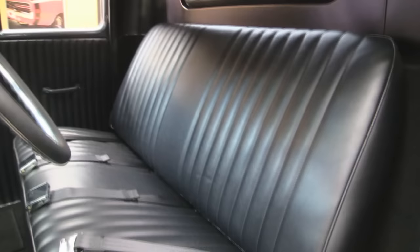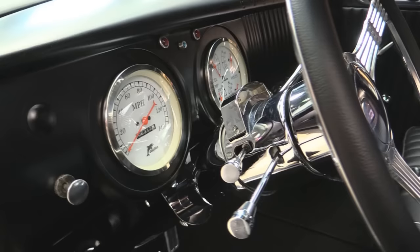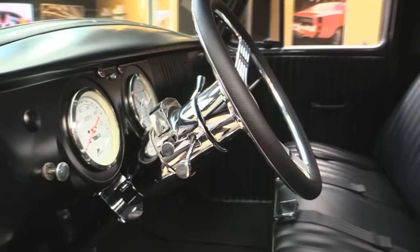Check this door panel out — absolutely gorgeous job on the interior. Matching seat. We've got seat belts in the seats. All the upholstery around the back window. Headliner. Dash is nicely painted. Custom steering wheel and tilt column. Custom dolphin gauges. Custom carpet. This baby is beautiful.